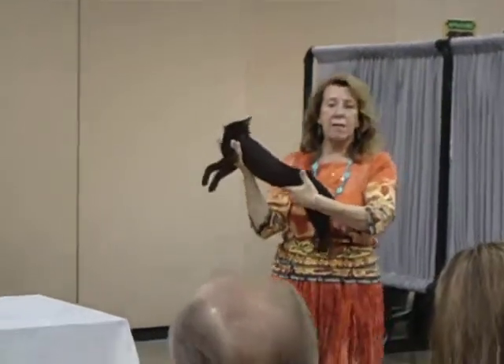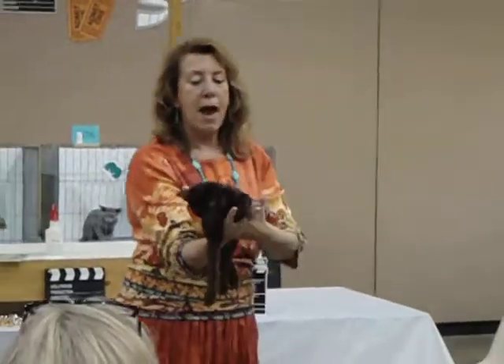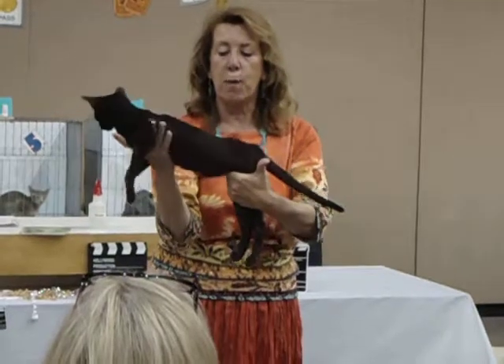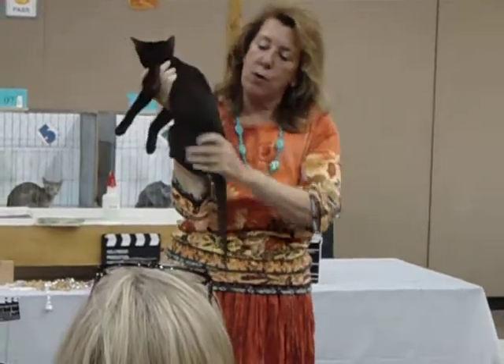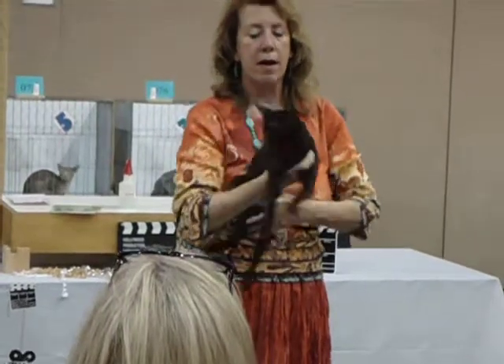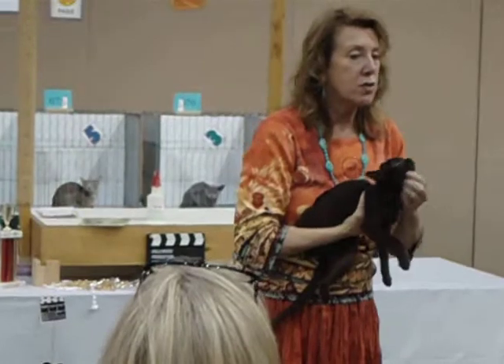I don't get to see any Havanas. This is absolutely an exquisite example — green, beautiful body length, wonderful coat, balanced tail, wonderful body, has the modified wedge shape, cigar muzzle. Look at the eye color on this baby.